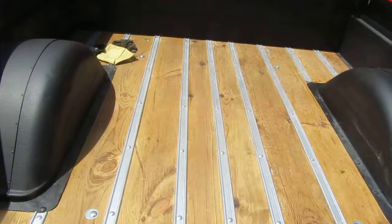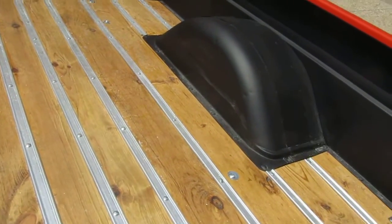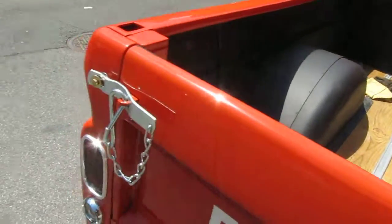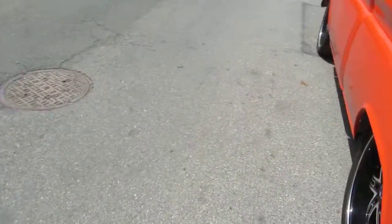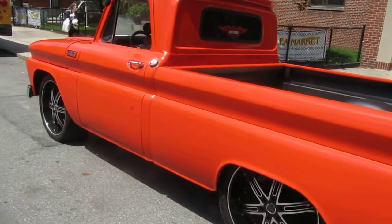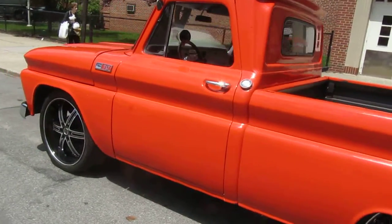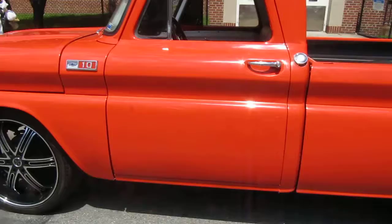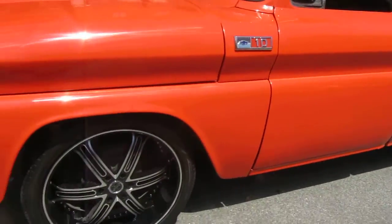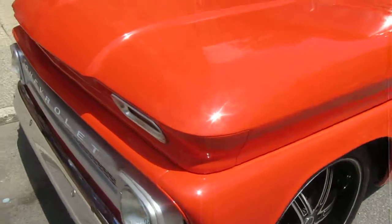Brand-new wood in the bed, the wheelhouses have been widened, got a very mild two-inch lift. Very straight Missouri car, all metal. 350 under the hood.